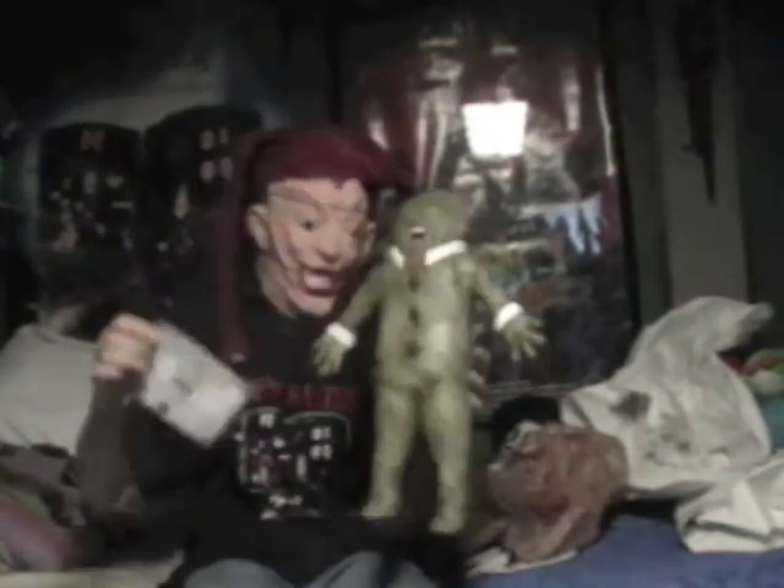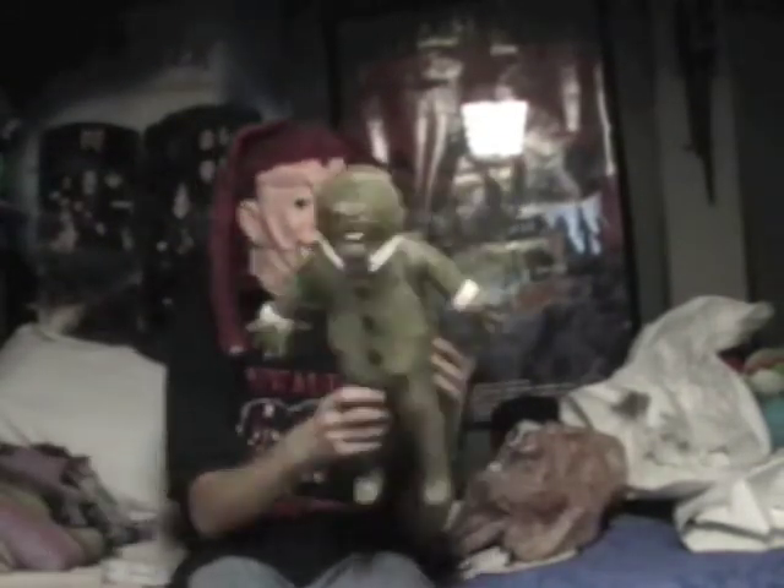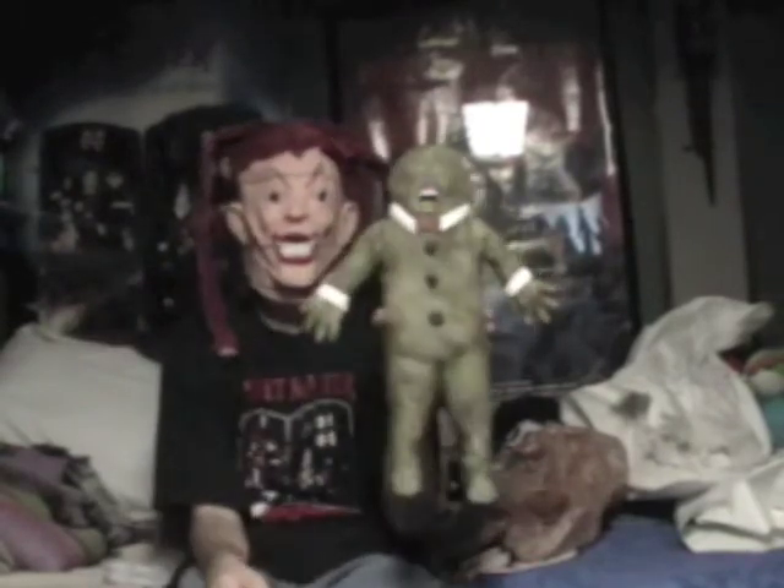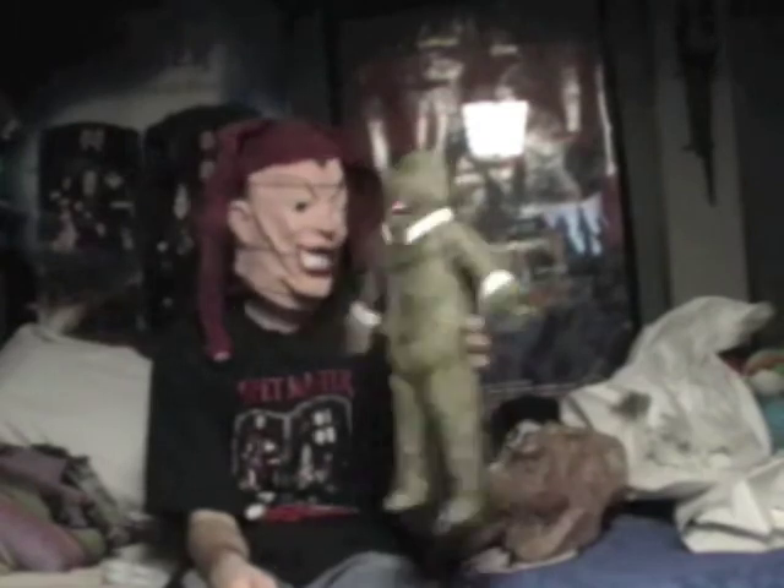It's got Evil Bong 666 on it. This is awesome! I knew I ordered this, I knew I did — I knew this was going to be it.